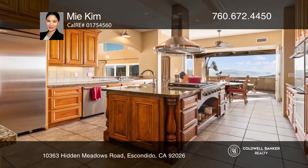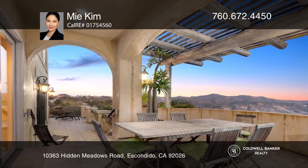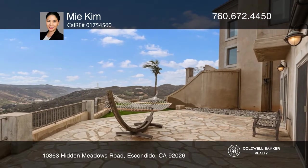It incorporates high-quality materials and finishes, including ceramic tile and hardwood flooring. Enjoy custom stained wood cabinetry, granite and marble countertops, and high-end appliances.